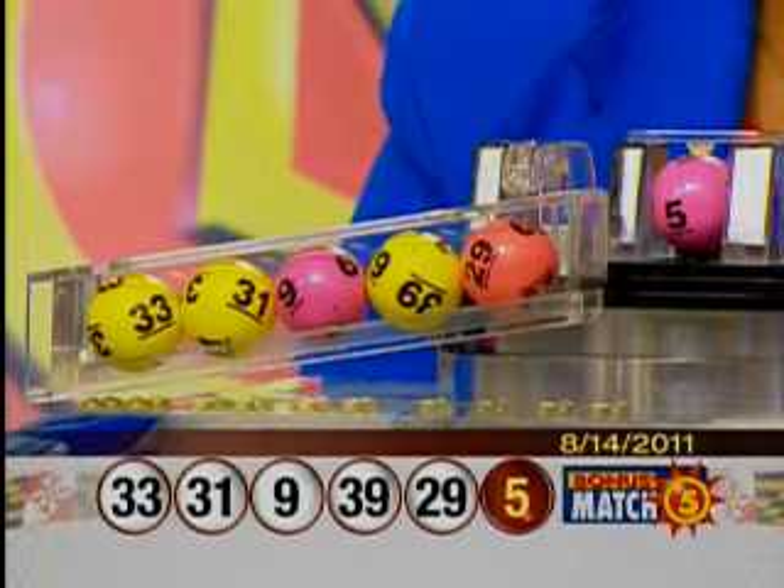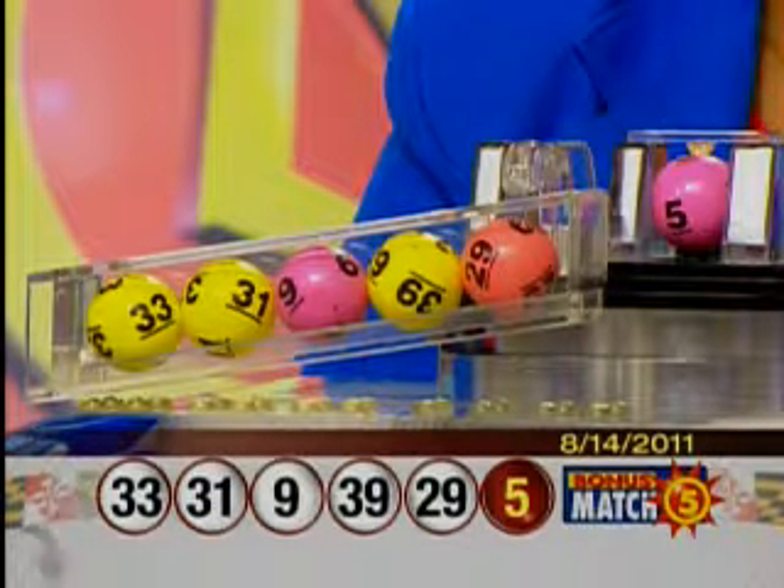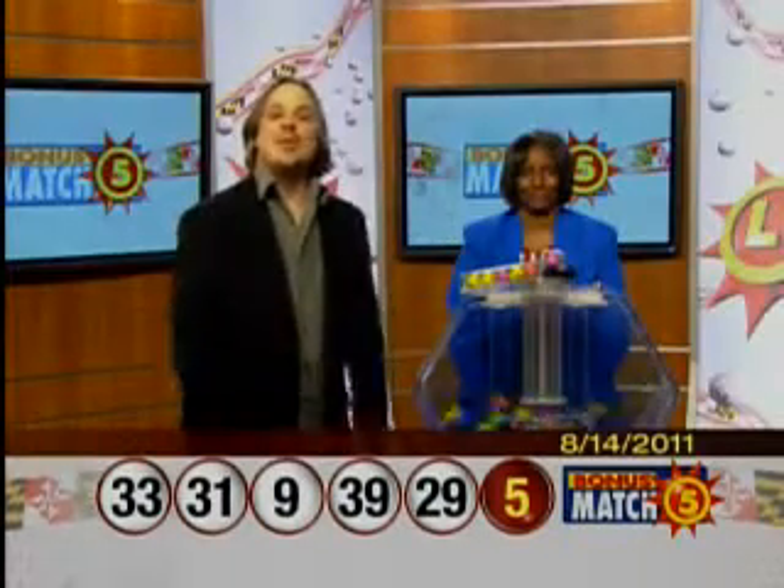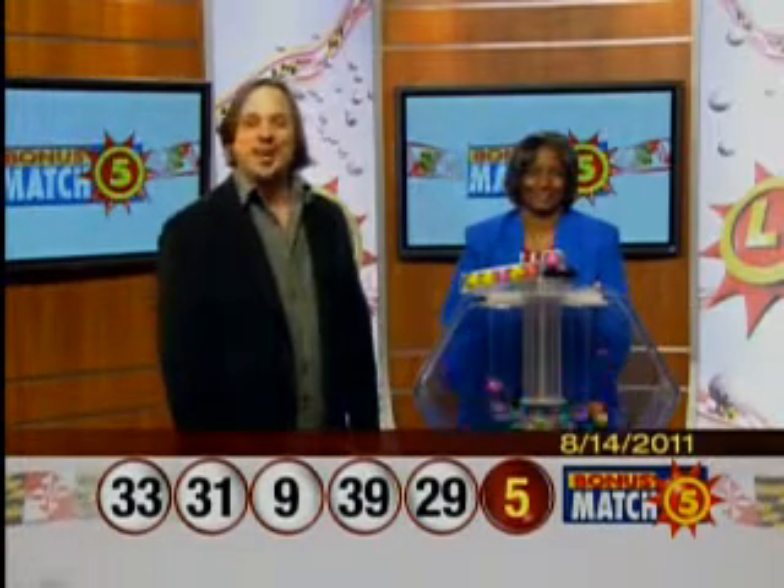Once again, your winning numbers are 33, 31, 9, 39, 29, and a bonus ball: 5. MDlottery.com is the place to find our latest exciting promotions. The Maryland Lottery — let yourself play.